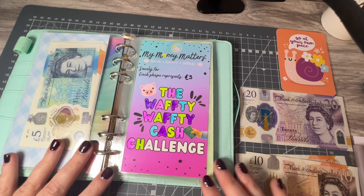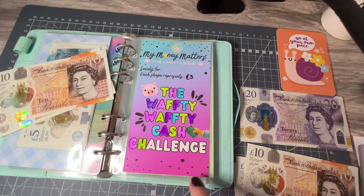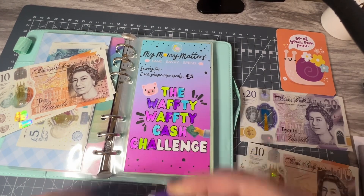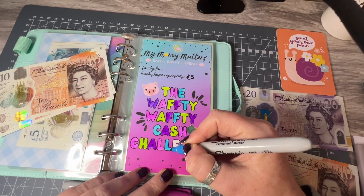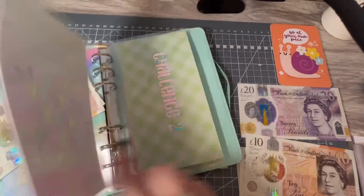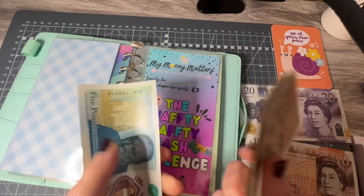We said we've got £70, so let's pop £20 into the Wafty Wafty Challenge — this challenge is from Esther at My Money Matters. Let's just colour this in quickly — I'll fast-forward this for you guys because you don't want to watch me colour. Of course, it's the Wafty Wafty Challenge, so we have to Wafty Wafty it. And let's have a count up to see how much I have saved so far: £10, £20, £30, £40, £50, £60, £70, £80, £90, £100, £110, £120, £125. Wonderful, wonderful.